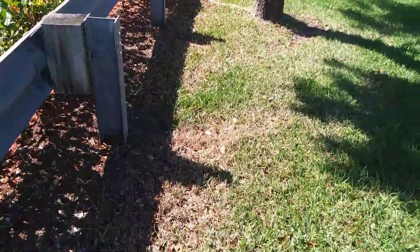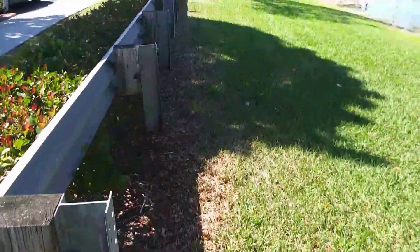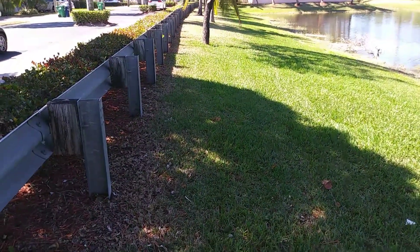The hose might have slipped or whatever, and there's just herbicide damage. You can see all of that edging all the way down there. So now you'll have dead grass and wonder why you have patches of dead grass.